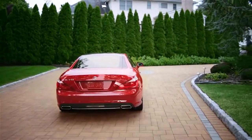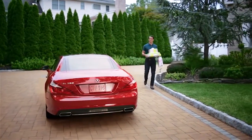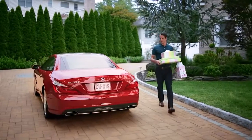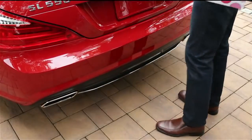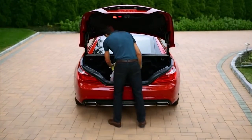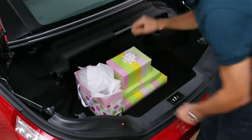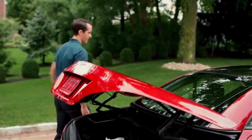Mercedes-Benz innovations have always been a step ahead. We proudly put our best foot forward so that when you're in need, you can too. With new hands-free access, just kick your foot under the bumper and the trunk opens automatically. When you're done, the touch of a button or another kick of your foot powers it closed.